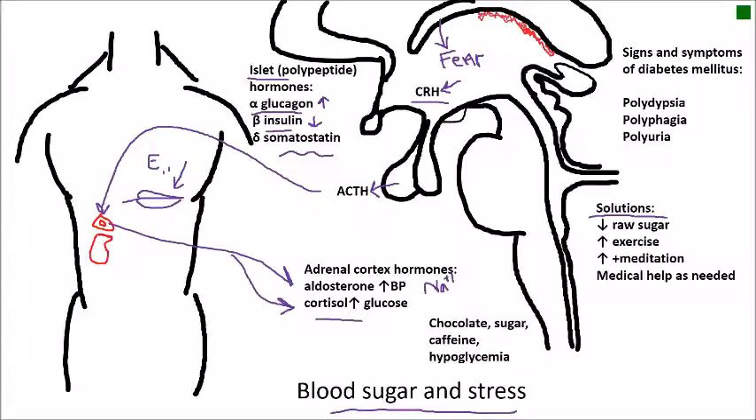Cortisol from the adrenal cortex raises blood glucose. Some of the end results include us grabbing for chocolate, sugar, and caffeine to try to regulate our energy levels. The problem is that when we eat these things it causes blood sugar to rise rapidly, and then as it rapidly declines we get hypoglycemic symptoms.